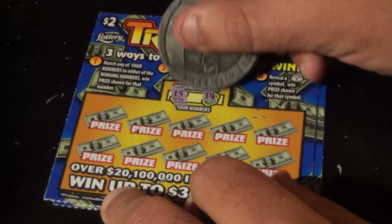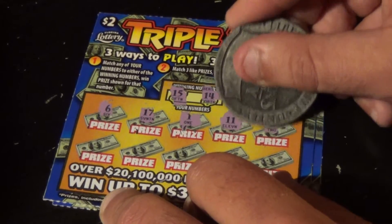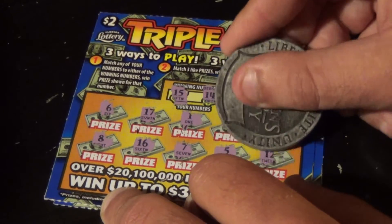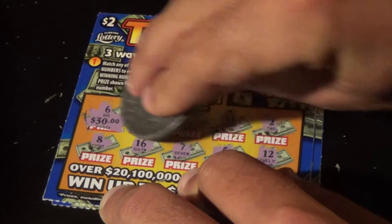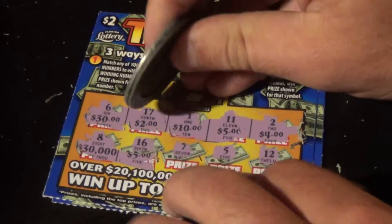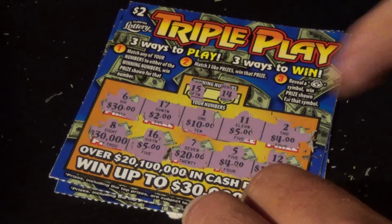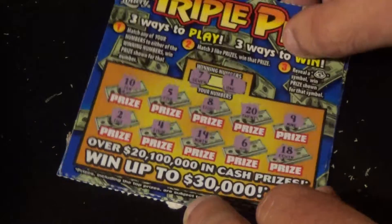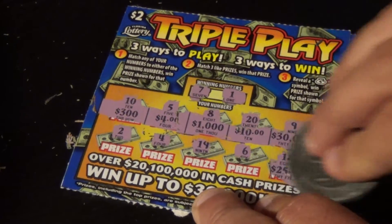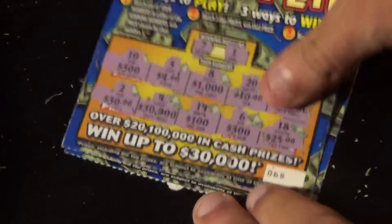Ticket 69 — winning numbers are 15 and 14. Numbers: 6, 17, 1, 11, 2, 8, 16, 7, 5, and 12. Checking three like amounts — so far no duplicates, got two fives, two fours — no, that one loses. Actually, let's go back to ticket 68 — I forgot to do the three like amounts. Got two three-hundreds — and no, that is officially a loser.